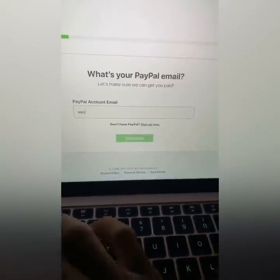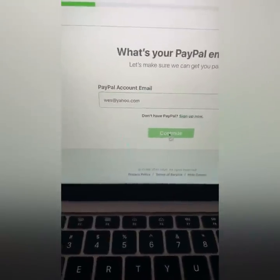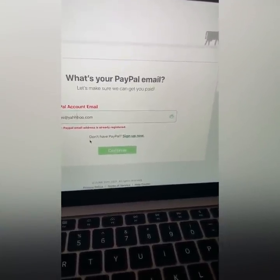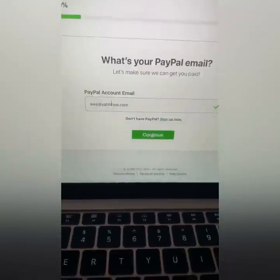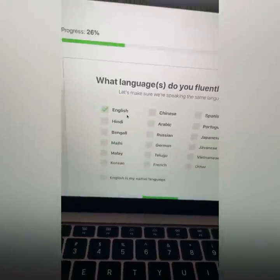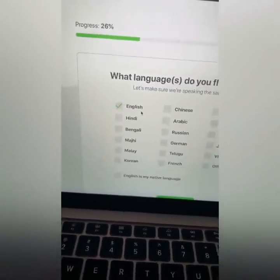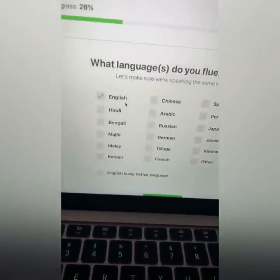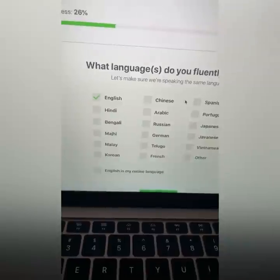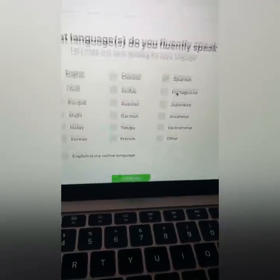I'm going to put a fake email here, but you need to put your actual PayPal account because that's how you get paid. Now, what language do you speak fluently? Understand, this is like your application to get approval. So if you do this incorrectly, you won't make any money. But if you do it right by listening and following my instructions, you're going to be good to go. If you speak more languages, great. I speak English and a little Spanglish, so I'm going to put Spanish as well.